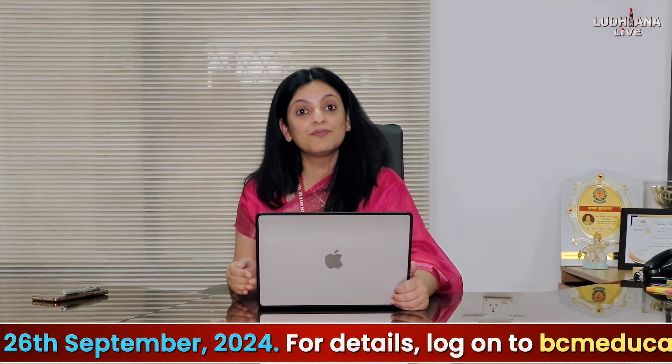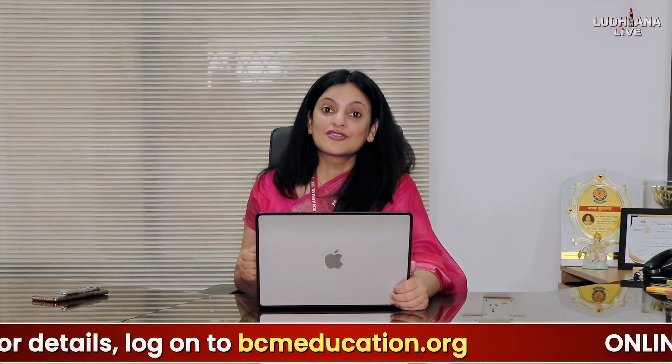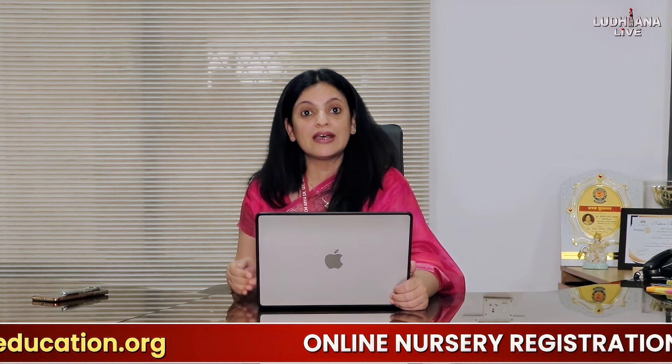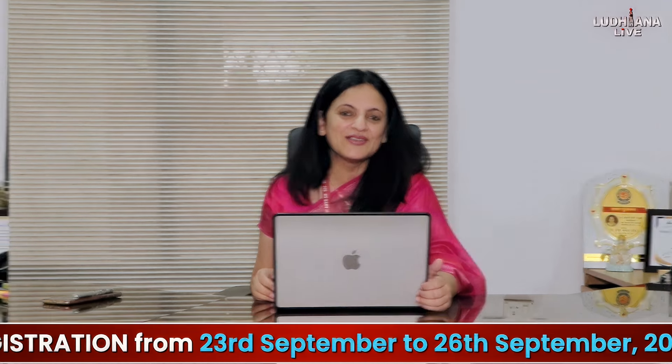BCM Arya is a beacon of excellence in the field of education — a school with a difference. It's a school where every child is nurtured, values are ingrained, potential is unleashed, and knowledge knows no bounds. It's not just a school; it's a community, a legacy, a dream in the making. Thank you.